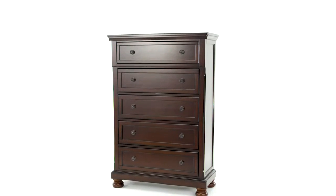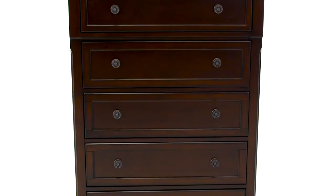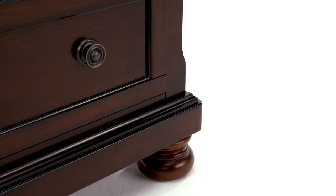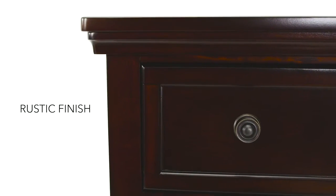Organize a wardrobe the traditional way. The craftsmanship of this chest of drawers is clear to see. In a classic design, complete with bun feet and antiqued hardware, we admire its rustic finish, which easily complements any bedroom.